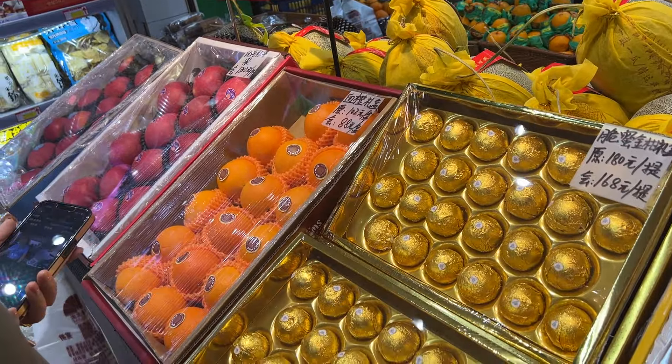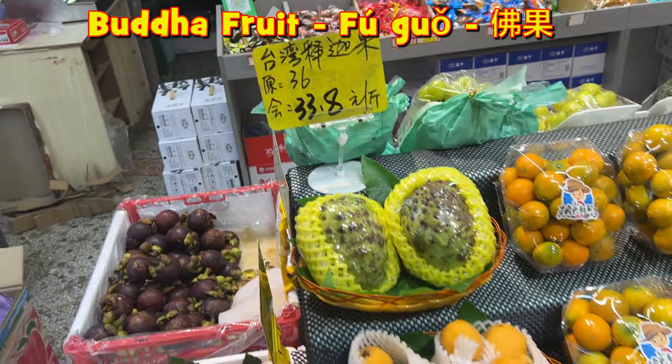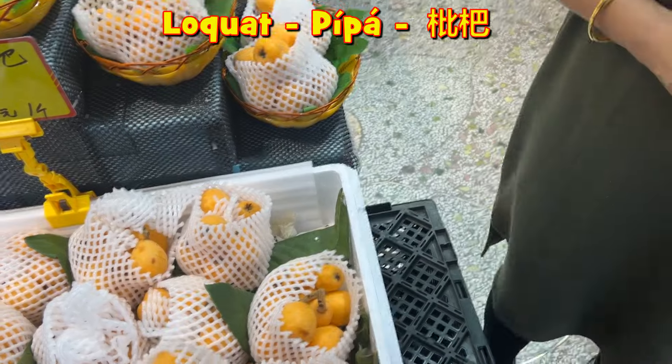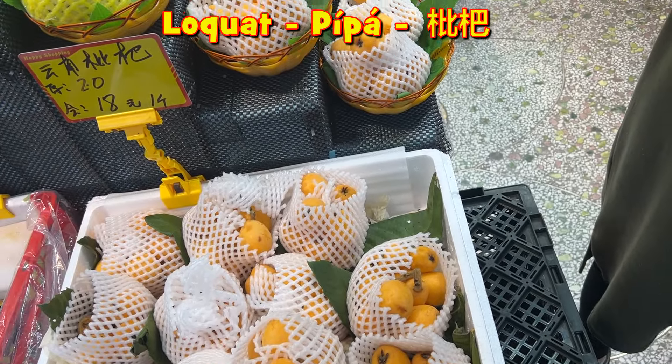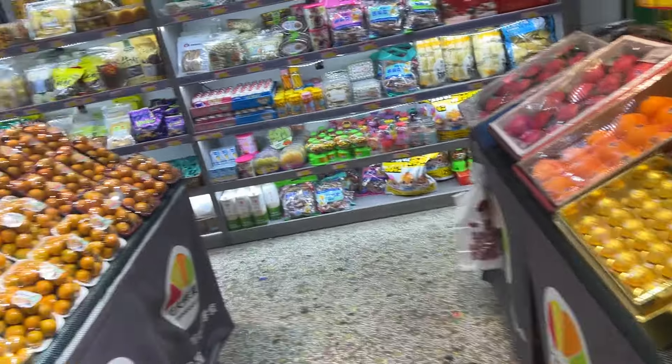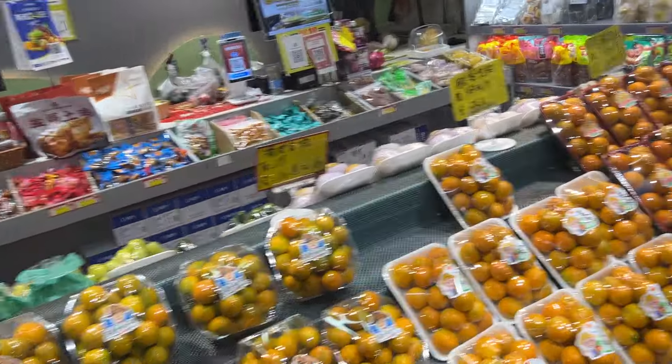What's this one called again? Do you remember? Buddha fruit, that's right. And then you've got mangosteens here. I don't know how to say it in Chinese — I can't remember. Like every kind of fruit you can imagine in here.